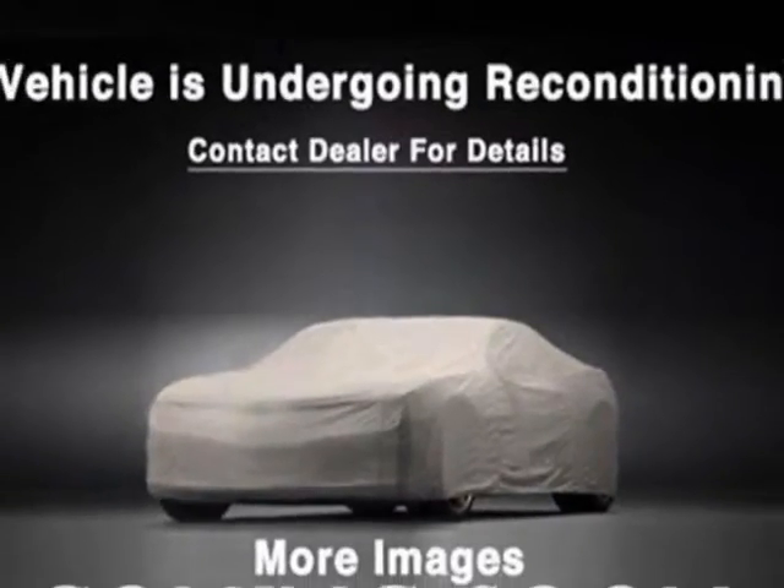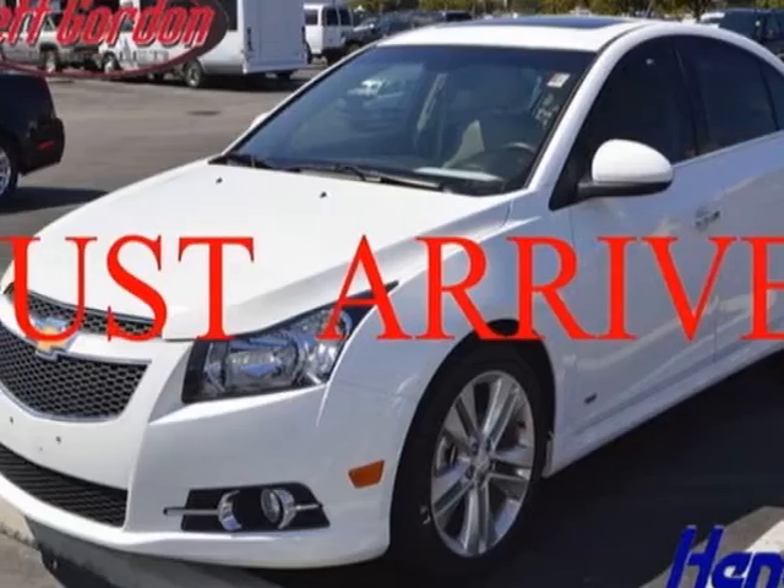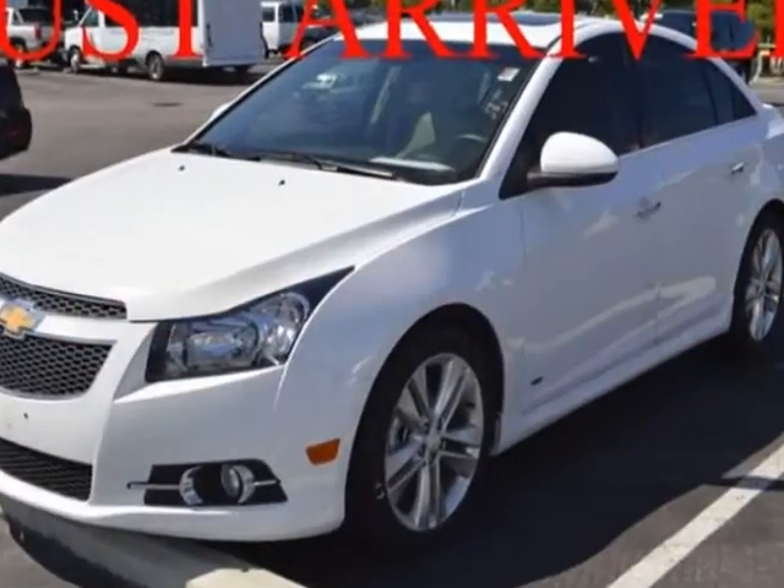Additional options for this vehicle include power locks, AM-FM stereo, sunroof, passenger airbag, and heated mirrors.